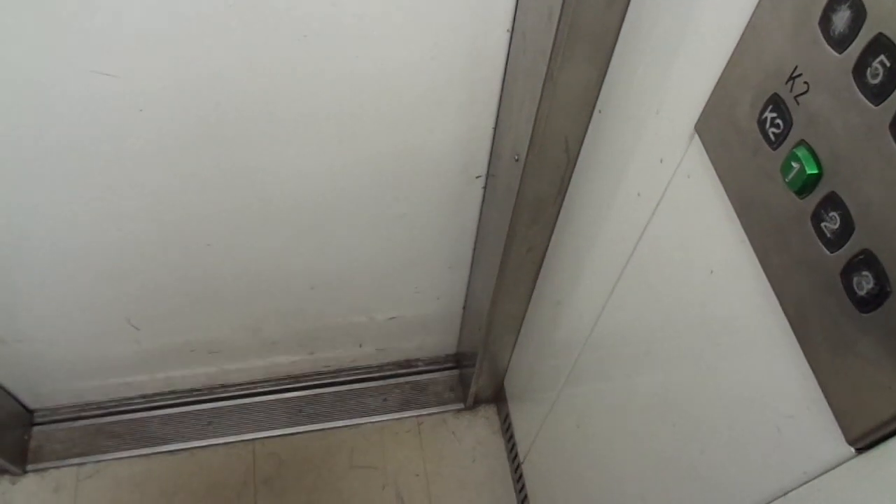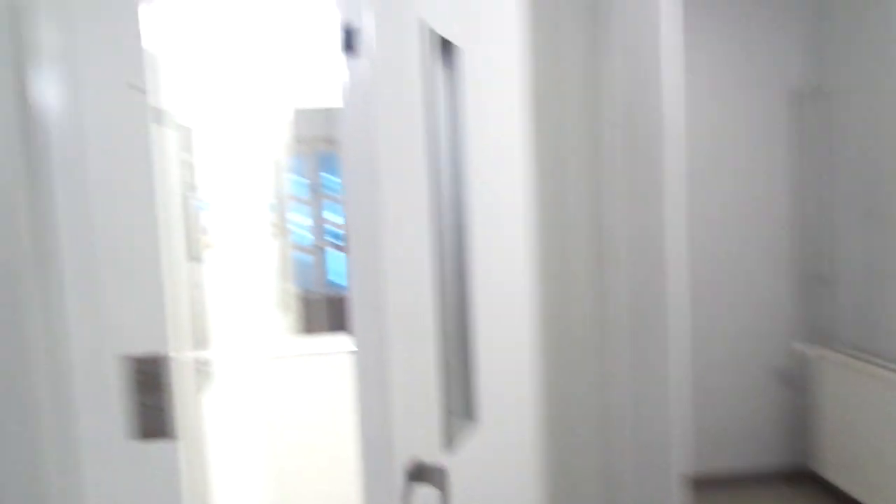Back to floor 1. Let's check the others. This is Alexis Kivenkatu 11 A, staircase B.